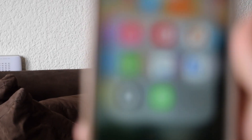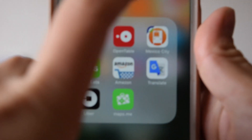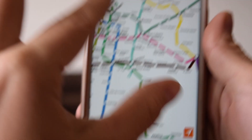I'll show you what Mapway looks like on my phone. So this app here is Mapway — I'll just click on it.